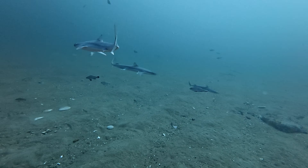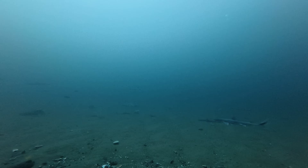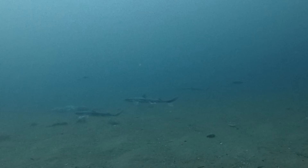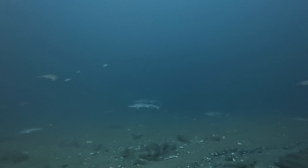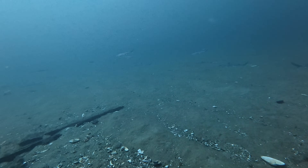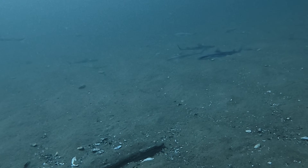The spiny dogfish is a small shark that reaches about three feet in length. While they can occasionally be spotted at popular inshore dive sites, they're more common out in the ocean. Despite their size, these sharks are skilled predators, using sharp teeth and remarkable agility to hunt fish and invertebrates. They have a potential lifespan of up to 100 years, but overfishing has significantly reduced their population.